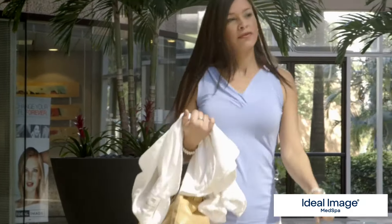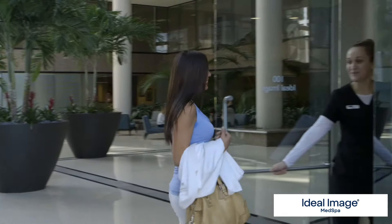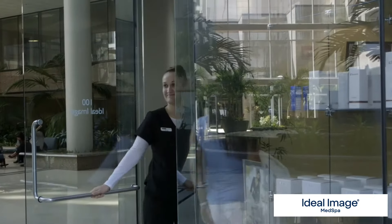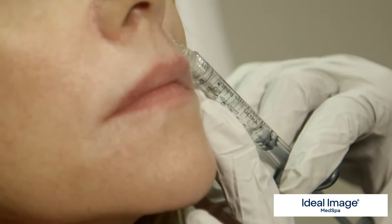I first came to Ideal Image to get laser hair removal, and the results that I received from that really made me want to come back and discover and explore other options they had. When I found out that they were doing injectables, I was with no hesitation wanting to come back. I tried Botox on my forehead, and I also have fillers around my mouth area.